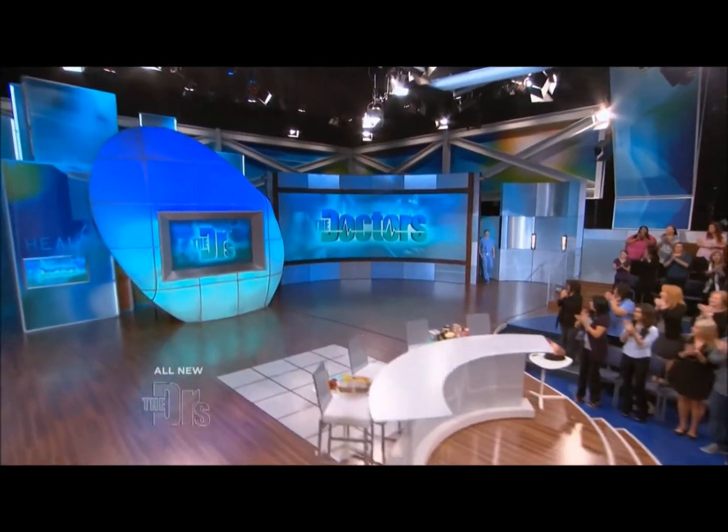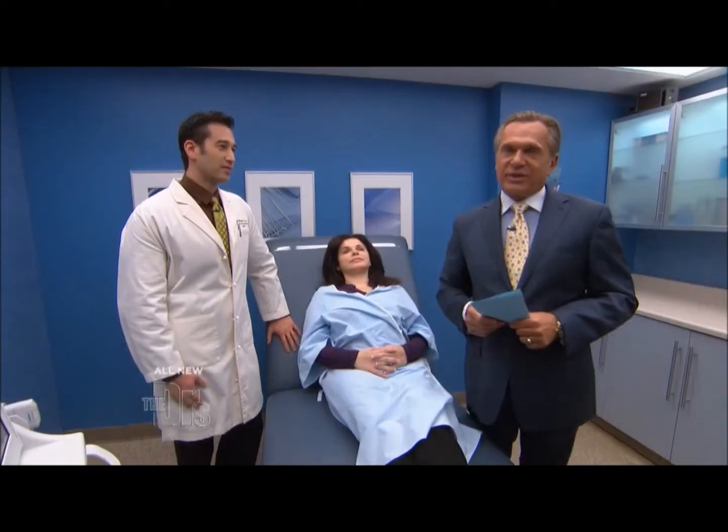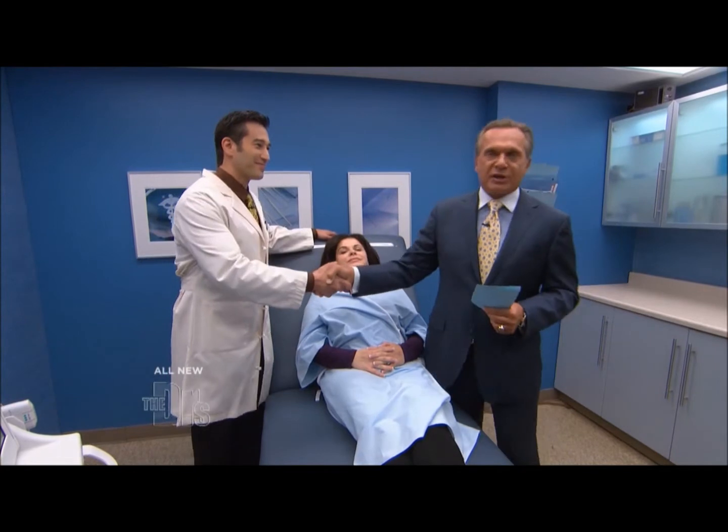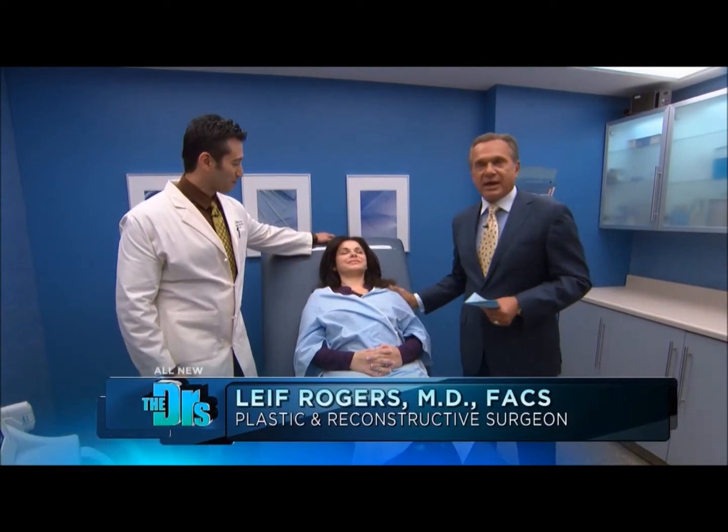Doctor, doctor, give me the news. We're not done with these age-defined treatments. And with me is my colleague, Dr. Leif Rogers, and his patient, Maya.